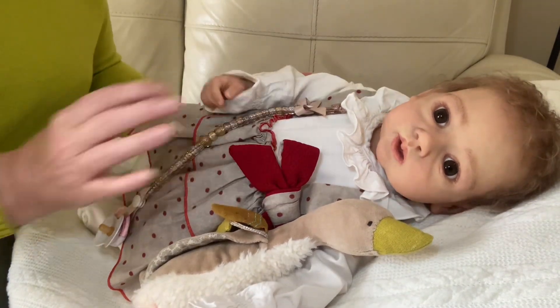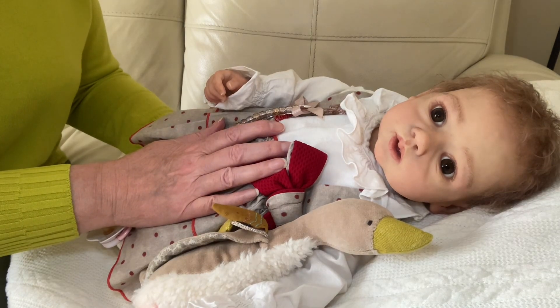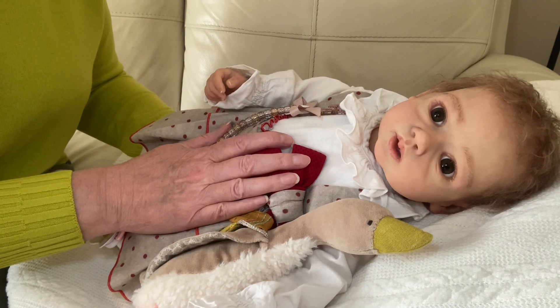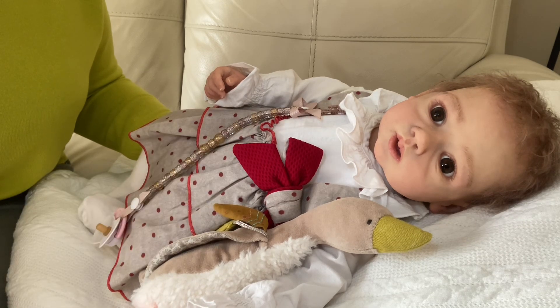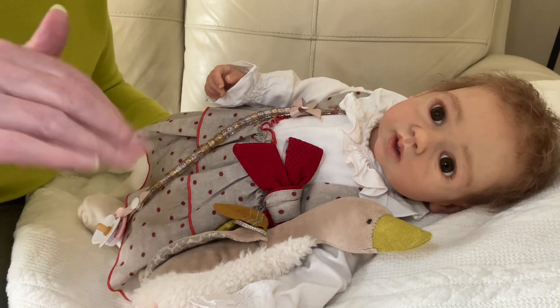I hope you enjoyed seeing her. Sorry again Jay — almost forgot again: new clothes for Jay Dolls UK. Thank you for watching, see you all again soon. Till next time, bye.